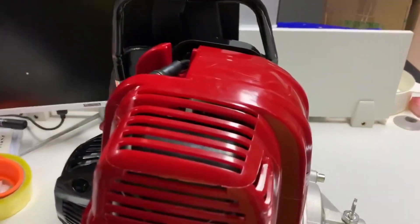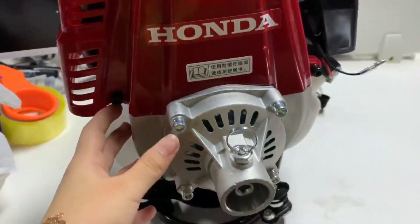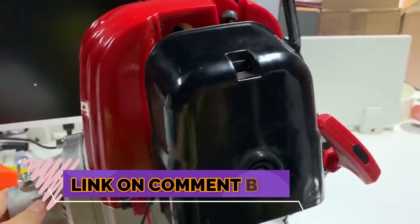Welcome to my channel. In this video I will show you the global version, the original brand new top-selling 4-stroke engine GX35 product on AliExpress, with discount price. Check discount price and buy from the link in the comment box below.